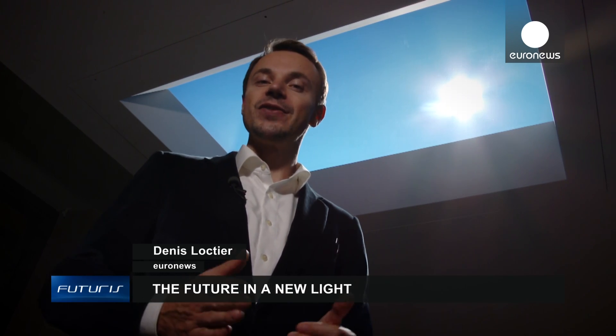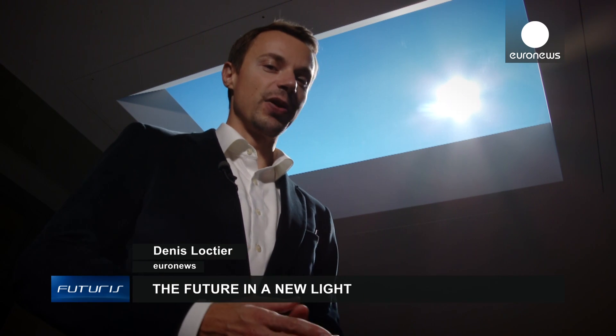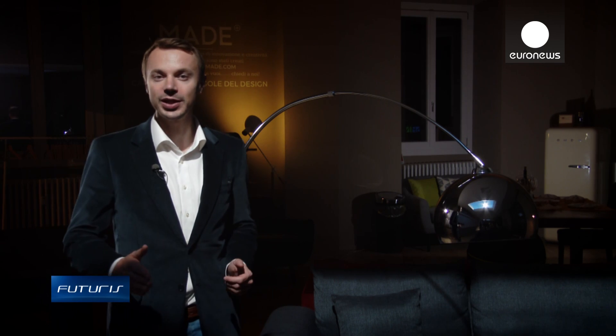From the sun, the moon and flames to ultra-modern semiconductors, human history is inherently bound to light. In this program we meet scientists and engineers who are making our futures brighter.